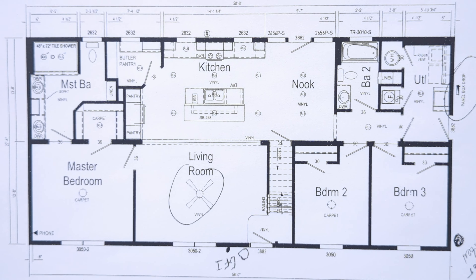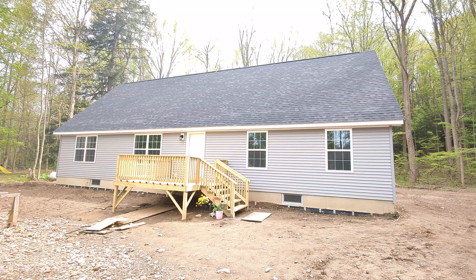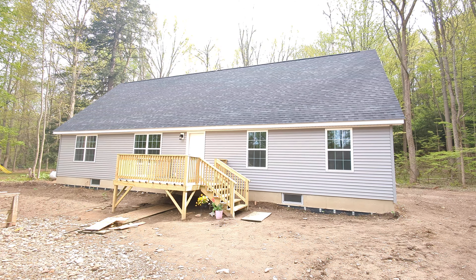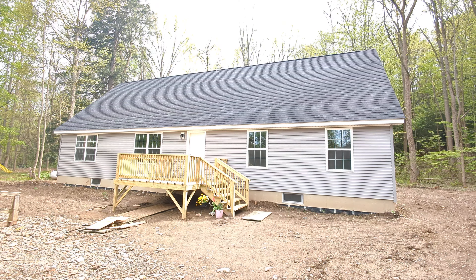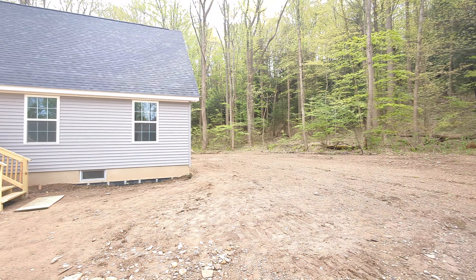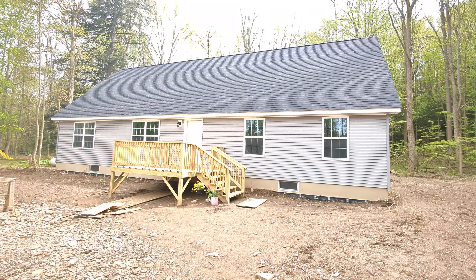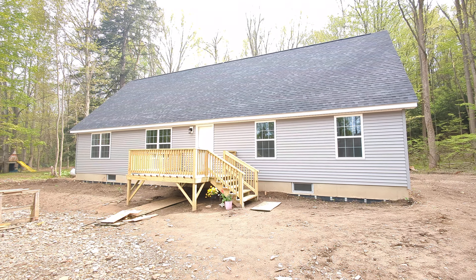Hello everyone, this is Nicholas with Owl Homes of Fredonia. Today we are checking out this beautiful Cape Cod modular home that we are just finishing up on this very nice piece of property in Gowanda, New York. You can hear all the animals today making noises, and it is very nice out here.